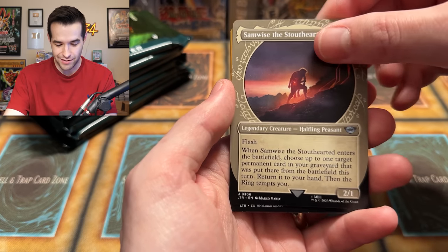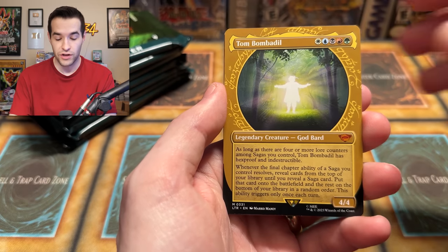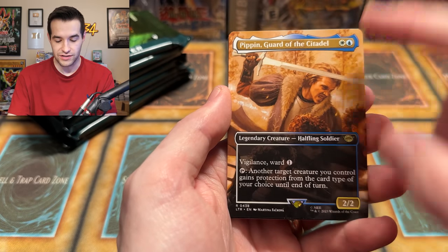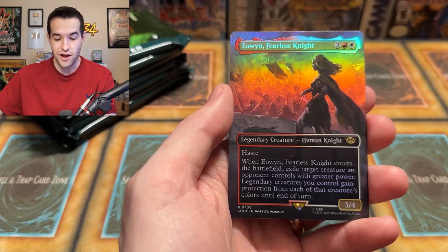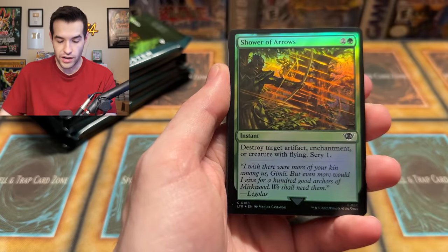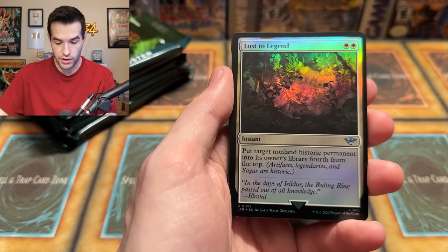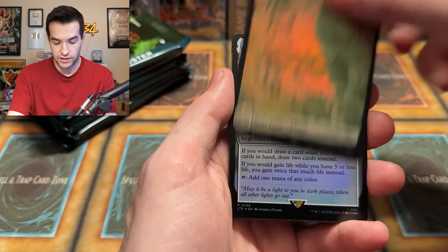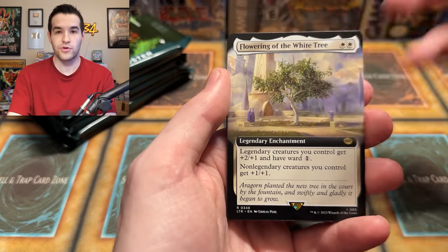We have Shelob's Ambush, the Giant Spider — watch out. Breaking of the Fellowship, Enraged Huorn, Nasty End, Fear Fire Foes uncommon. The Mauhúr, Uruk-hai Captain. We have an Island land. Smeagol Helpful Guide — we have Gollum and Smeagol, both sides of him, that's a rare. We have Gloin, Dwarf Emissary — Gimli and Gloin. Legolas Greenleaf, a rare but not a holo, still cool. Samwise! Let's go — Samwise Gamgee as an Uncommon. That's so sad.